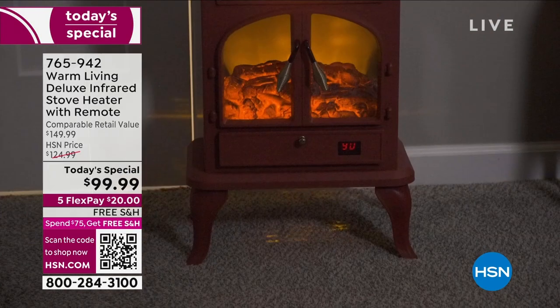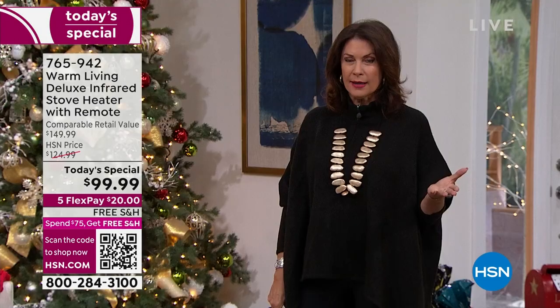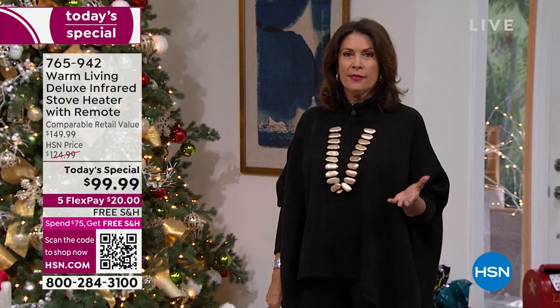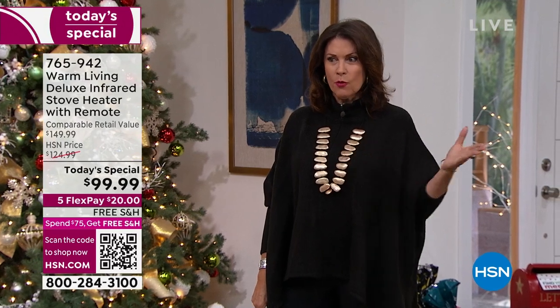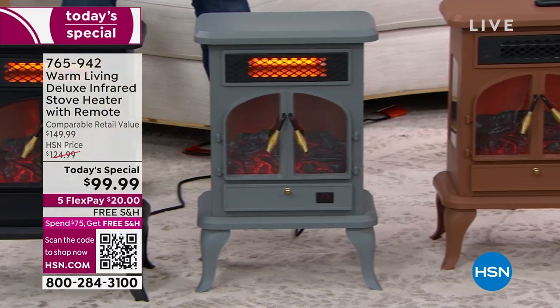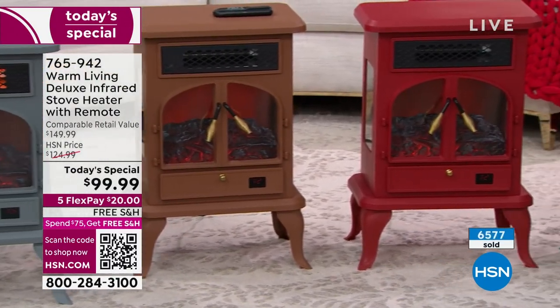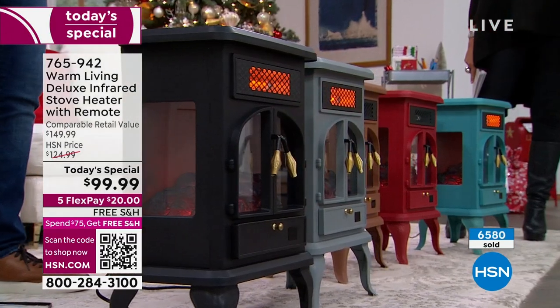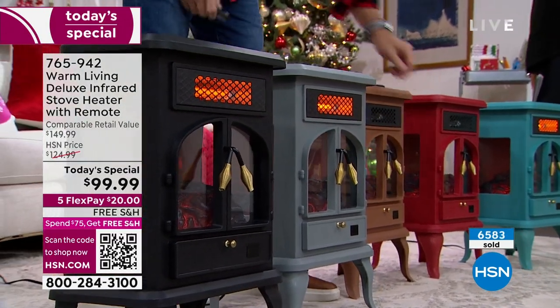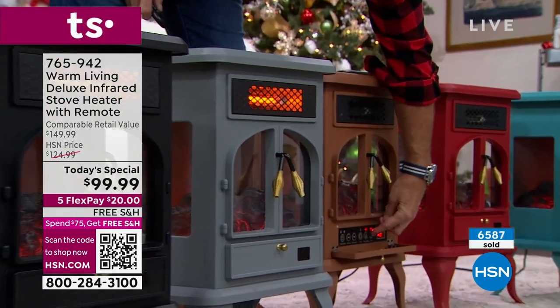That's one reason so many people are getting more than one — it makes so much more sense than cranking up the heat when you're in one room. Why heat the other 75% of your home? Get a couple of these using those five flex payments. It's very unique to us here at HSN — a lot of other stores won't let you take something home for $20. Right now we're approaching 6,600 ordered on the day.